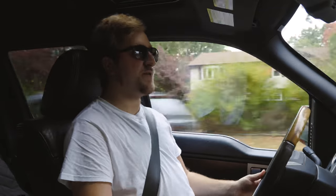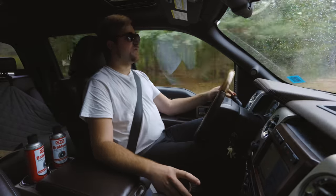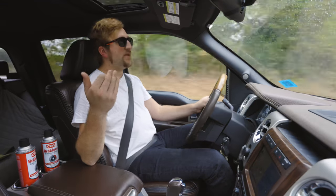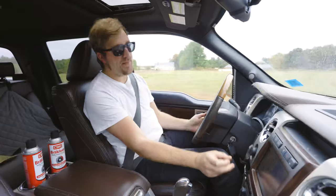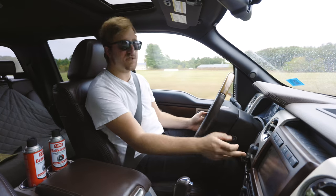The transmission and gearing don't do this engine any favors. You can put tow haul mode on, which keeps up the RPMs and doesn't shift into overdrive, and it'll also engine brake a little bit. This truck didn't come with a trailer brake installed — my parents had one installed aftermarket, and it wasn't too difficult.